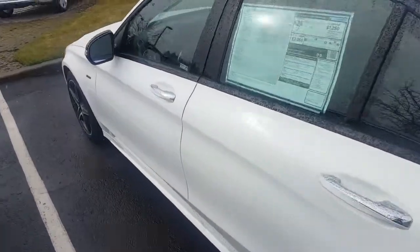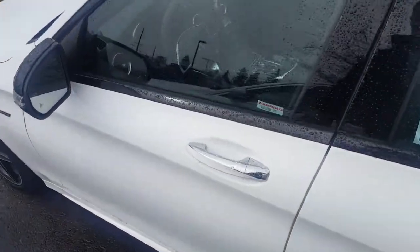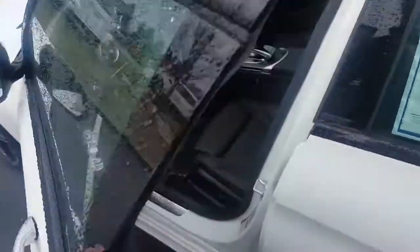Coming around to the inside, this also has comfort access on the door handles, so as long as the key is in your pocket, just grab the handle and it will unlock for you.